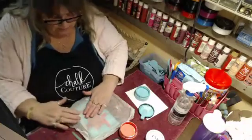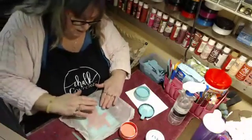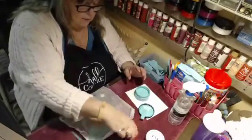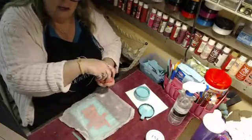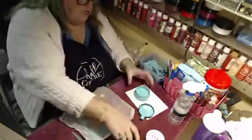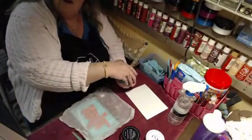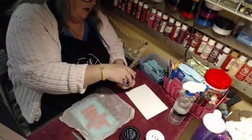Did you guys hear about the holiday club I'm getting going? It's called the Holiday Club and it's where you buy one of the big frames and we decorate it for whatever holiday it is.